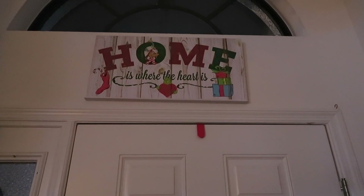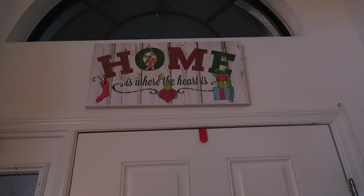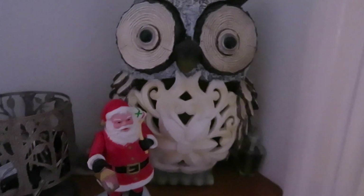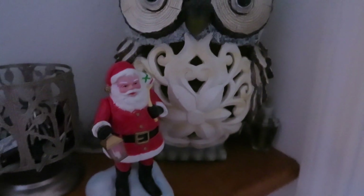Immediately above the door we have 'Home is where the heart is,' which is a Grinch quote — found at Hobby Lobby last year. Next to the front door we have an owl with a Santa hat, and we also have a little toy Santa. That one is old — it's one of Larry's antique toys.